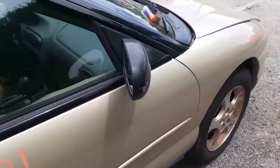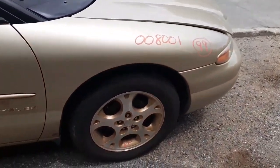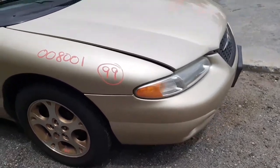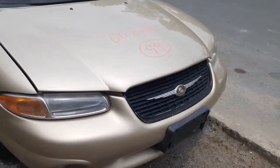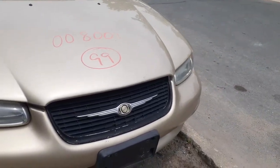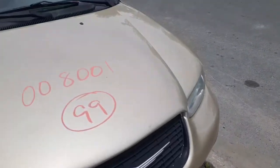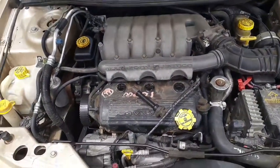You got a right side mirror — power, heated, black. Got a good right side fender. Here's your right front wheel, 16-inch again, five-hole gray inlay. This is your right side headlight. Got a good grille painted black, fog light is good.